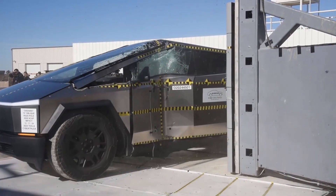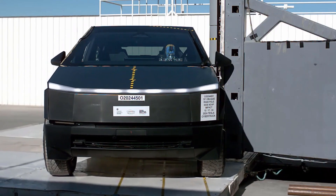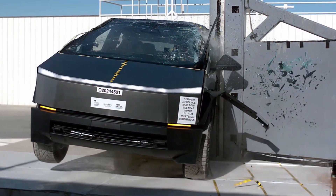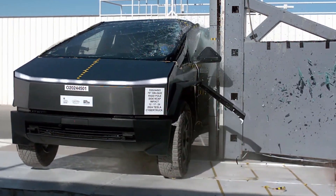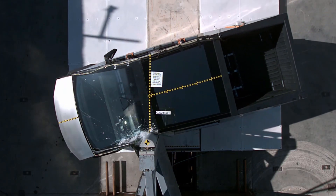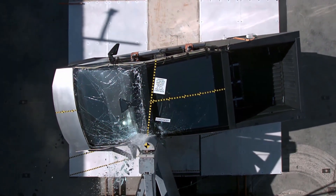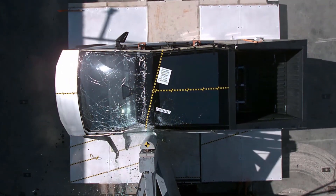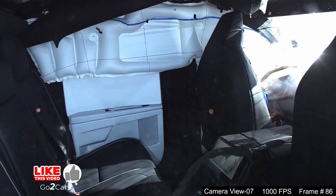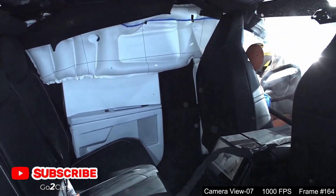Side Pole Impact Test: The side pole test simulates a scenario where a vehicle collides sideways into a fixed object, such as a tree or utility pole. In this test, the Cybertruck, angled at 75 degrees, was propelled into a rigid pole at 20 miles per hour. The primary objective is to evaluate the vehicle's side impact protection and the potential injuries to occupants.